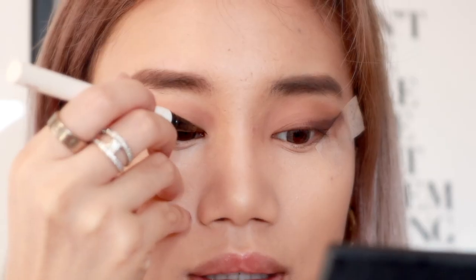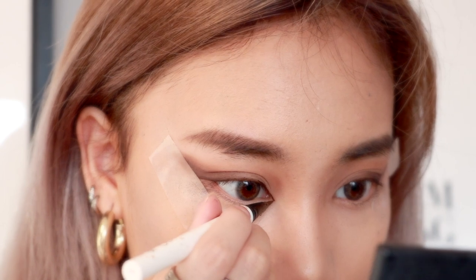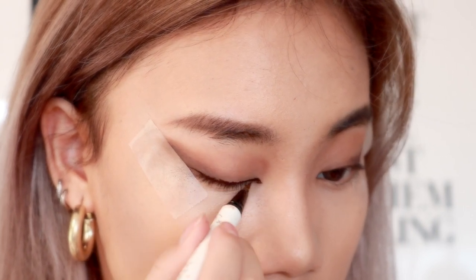Next up we're going to be using a brown eyeliner — you can use any brown eyeliner you'd like; I'm using the ColourPop one. Do you see the difference? The hard part is getting both sides even.